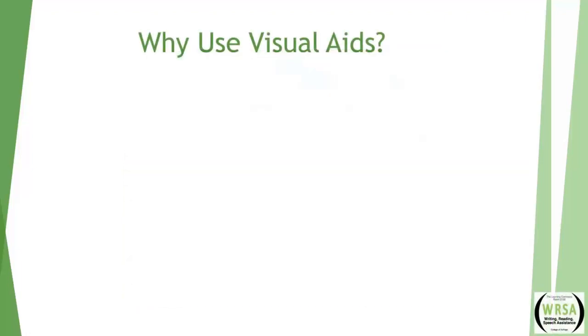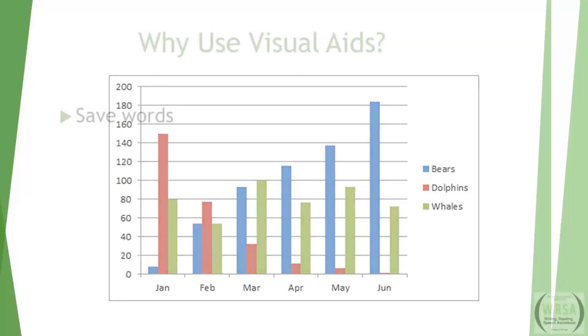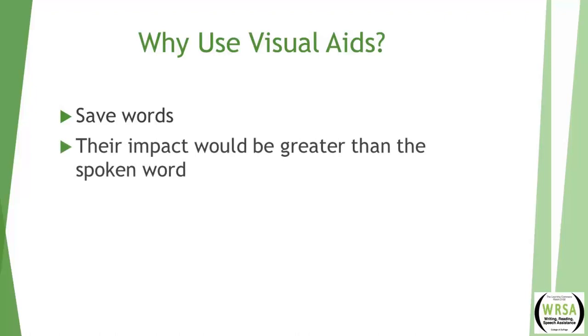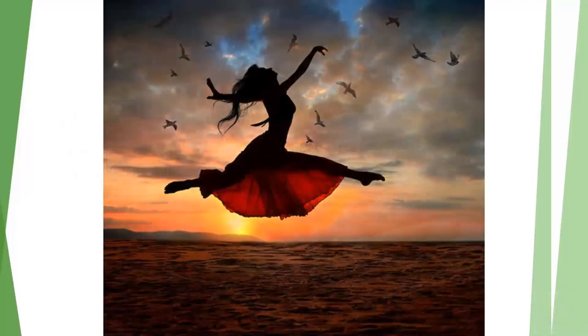I want you to think of using visual aids for the following reasons. First, if they will save words — don't describe your results, but show them. The second reason is if their impact would be greater than the spoken word, so don't describe an image, just show it. If I were to try and put into words what I'm seeing in this visual with the girl dancing in the sunset, it would take so many words, and the impact is much greater if you just see the image.